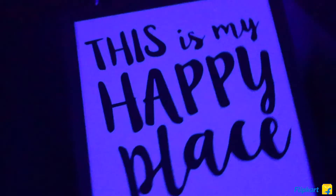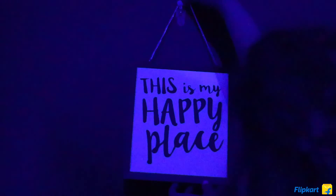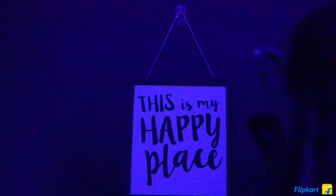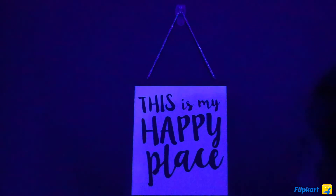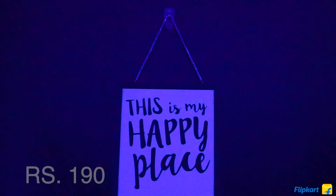The next item is this wall hanging or door hanging. I'm decorating my entire space and got these really aesthetic pieces. I've put it on my door and it says 'This is my happy place,' which is perfectly suited for my room.